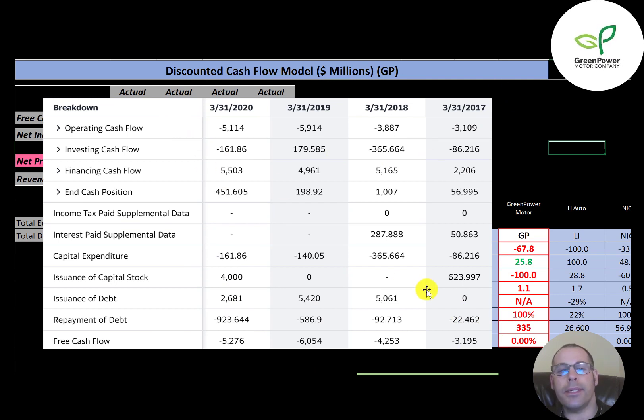They seem to be running their business on debt and equity. They issued 624,000 stock in 2017 and 4 million in 2020. In terms of debt, they issued $5 million, $5.4 million, and $2.7 million. This is what you have to do when you start a company — you need money from somewhere and you generally don't get it from operations because you're running at a loss. So you have to issue debt and equity. The goal of any business is to operate at a profit and eventually pay your investors in terms of dividend or stock appreciation.